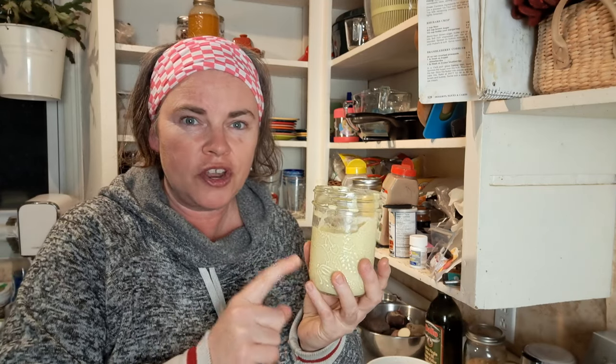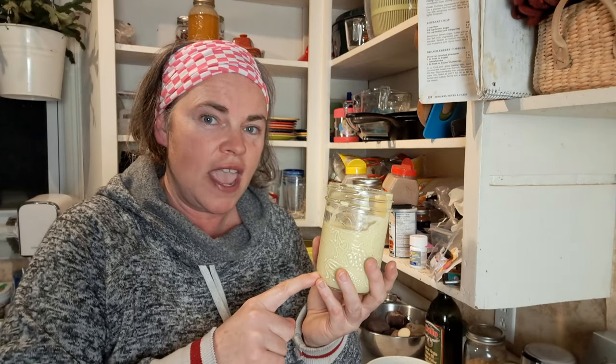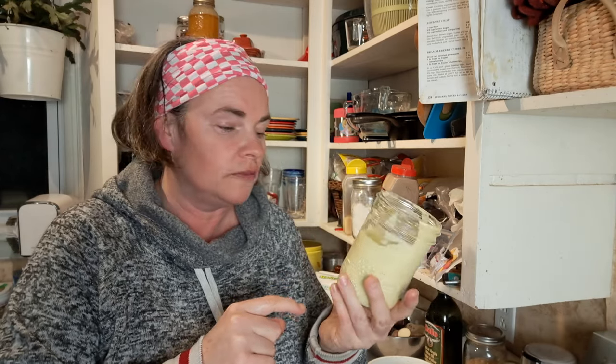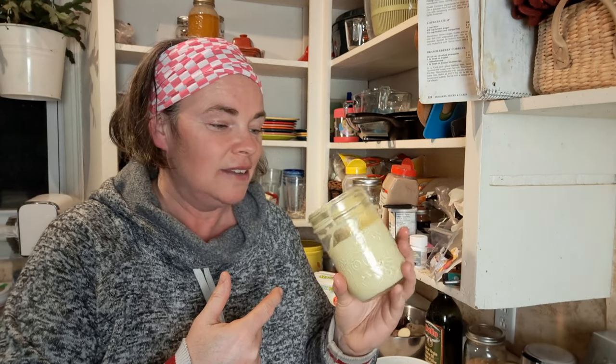The recipe was a tablespoon of apple cider vinegar, tablespoon of Dijon mustard, a large egg, a little bit of salt, and three quarters of a cup of olive oil. Not thrilled. So maybe we're going to be opening a store-bought mayo after all, just to make these wraps.